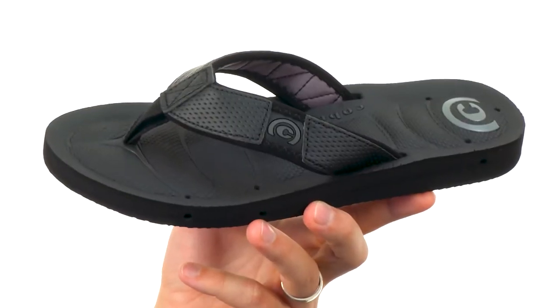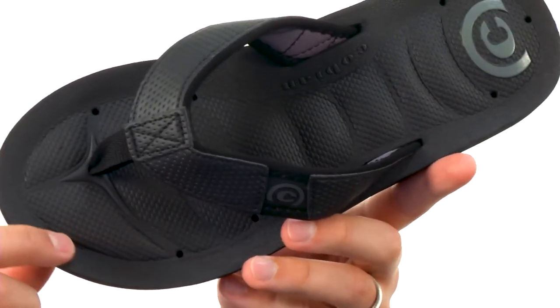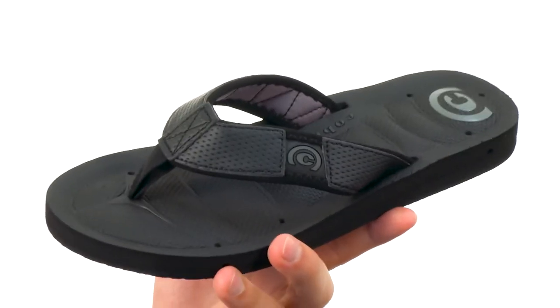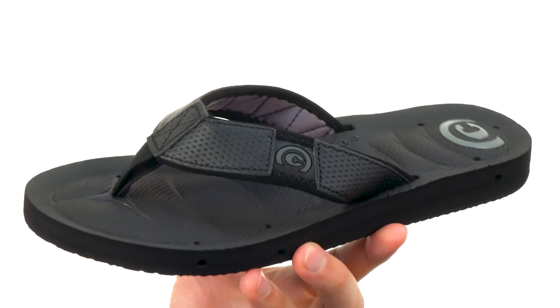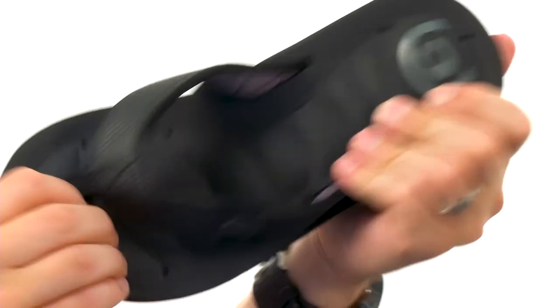What makes these sandals super unique is that they have a drainage system here on the bottom of the footbed, with those little holes that lead to little holes on the sides of the midsole. So if you're wearing them at the pool, beach, or any place like that, the water is just gonna go right through those holes, come out the sides, keeping your feet as dry as possible. Which is a super cool feature.